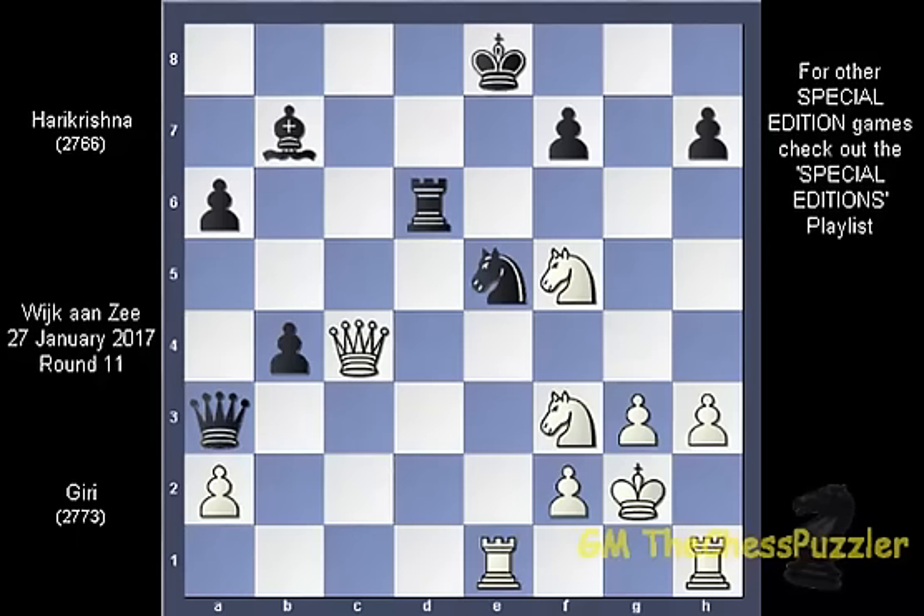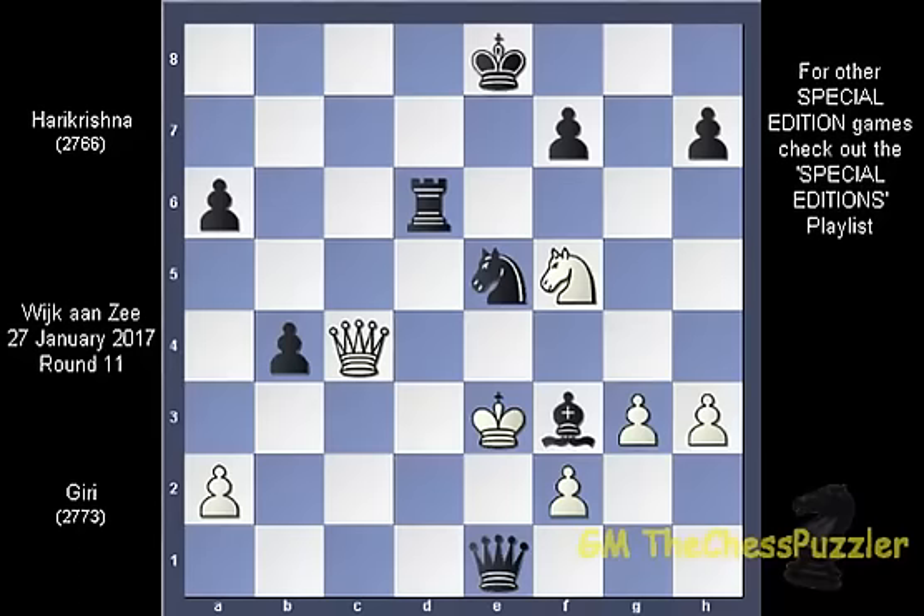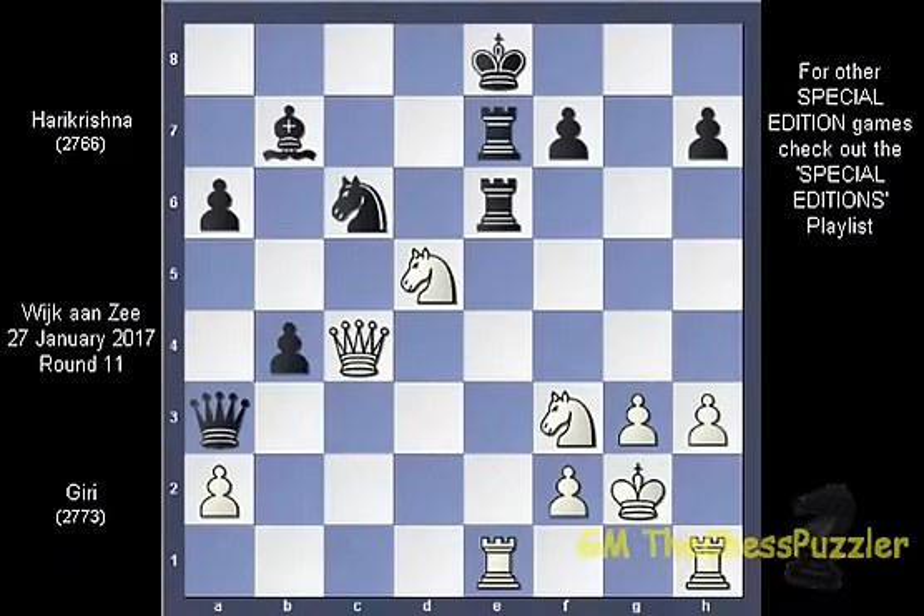Surprise, surprise — we have a unique situation on the board with a number of pins going on from both sides. The black knight is pinned and cannot take the queen. What black can do here is to start the attack with queen takes f3 check, king f1, queen takes h1 check, king e2, bishop f3 check, king e3, queen takes e1 check, king f4, and now you can kiss that queen goodbye — end the game.